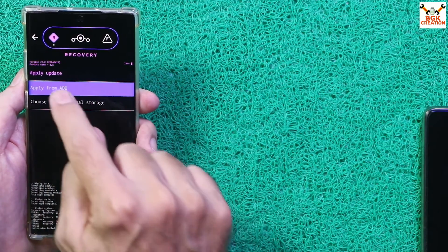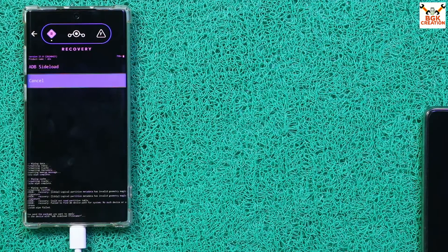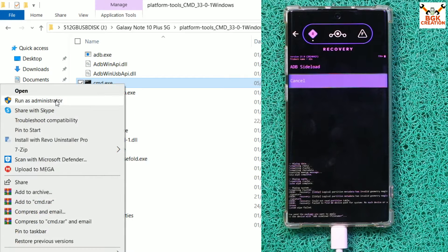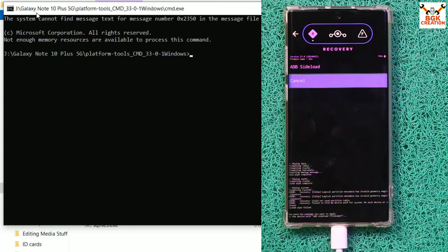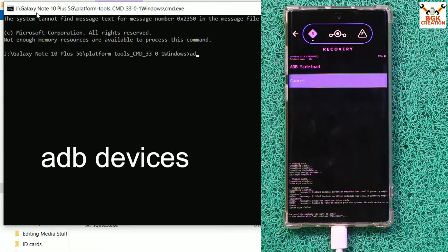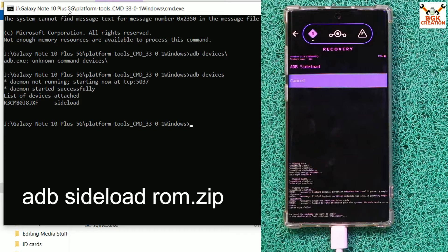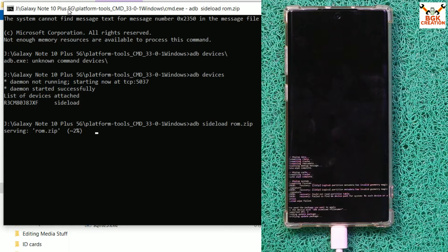Tap Apply Update, then tap Apply from ADB — the phone is ready to receive the ROM. On the computer, open the platform tools extracted folder, right-click the CMD file, and select Run as Administrator. Click Yes. In the command window, type 'adb devices' and press Enter to confirm the serial number and sideload mode are shown, meaning the phone is properly connected. Now flash the ROM: type 'adb sideload rom.zip' and press Enter. The file will transfer and flash simultaneously.